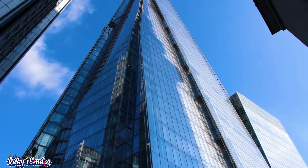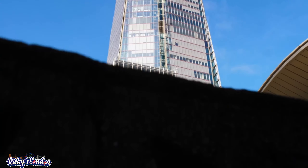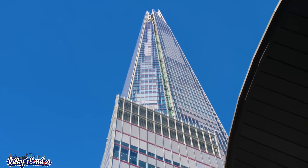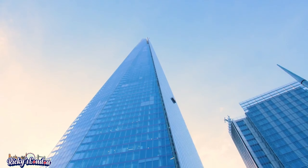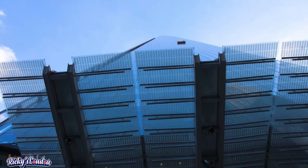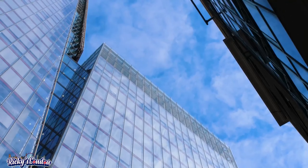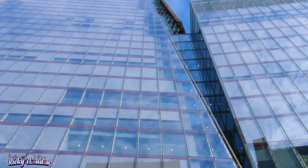Next is the Shard, also referred to as the Shard London Bridge and formerly London Bridge Tower. It's a 72-storey skyscraper and the tallest building in the United Kingdom and the second tallest building in Europe. If you are looking for a beautiful view from Europe's second tallest building, it costs £28 per person. You will surely love the scenery — make sure to take beautiful photos and videos. The tube station next to the Shard is London Bridge station.